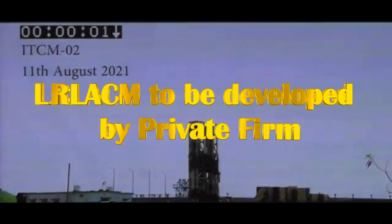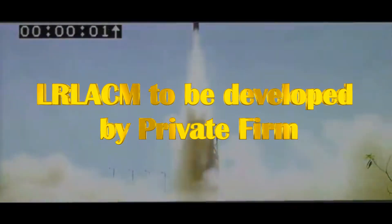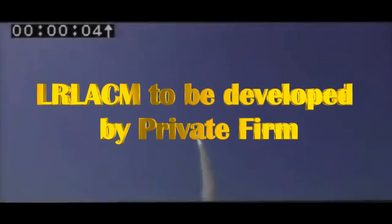The Nirbhay class of missile to be inducted by the armed forces is being called the LR-LACM, or Long-Range Land Attack Cruise Missile. On 1st August 2023, the Ministry of Defense released its Make-in-India project list, in which the LR-LACM for the Indian Air Force is included. The IAF is moving ahead with a case for indigenous design, development, and manufacturing of the LR-LACM through private production industries.